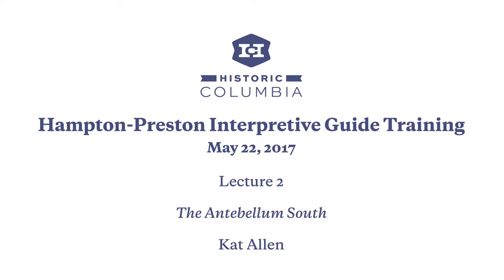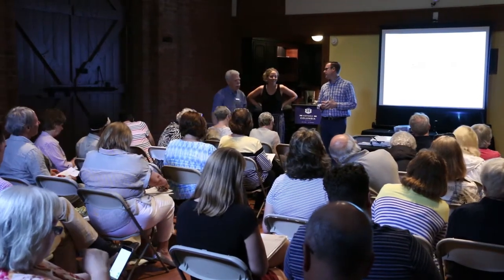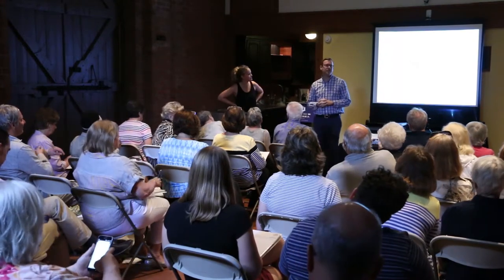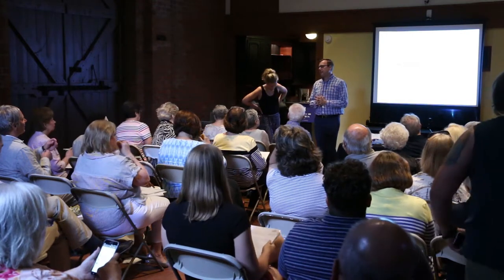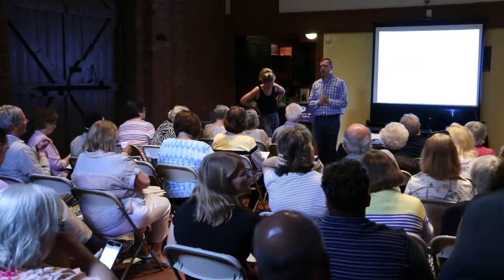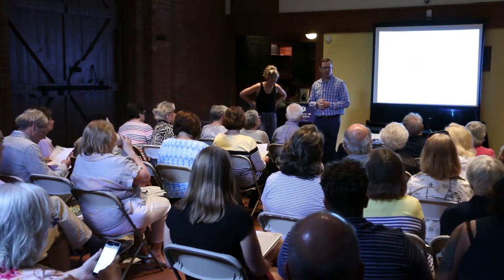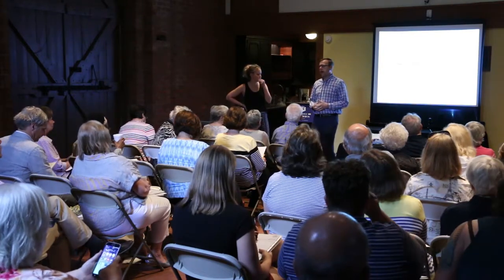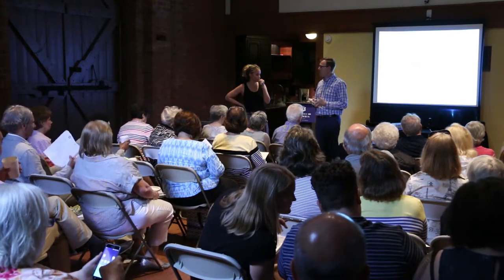The next speaker is Catherine Allen, who has been with Historic Columbia for fourteen years. She's involved with the Columbia Jewish Heritage Initiative project, played a role in the Mannie Simmons project, and is now spending quite a bit of her time on the Hampton and Preston Mansion project.